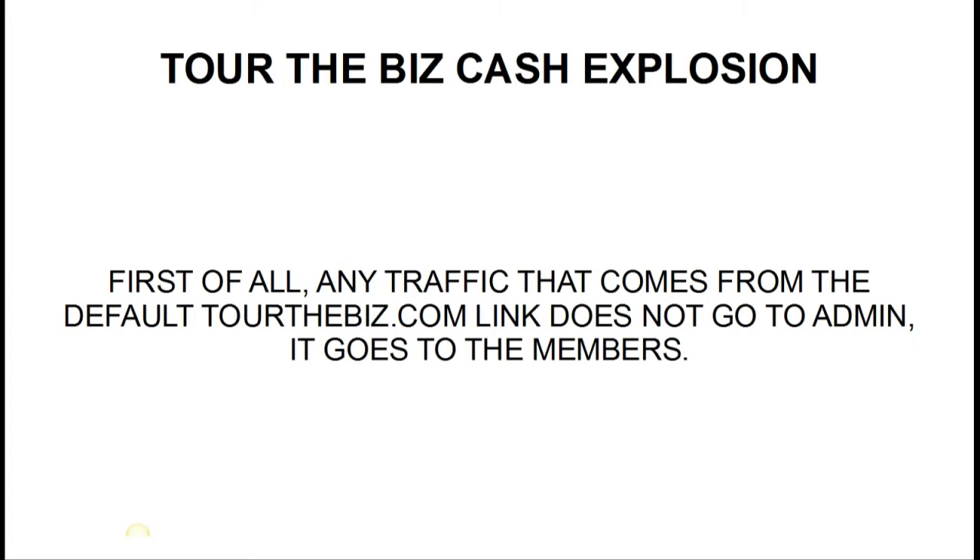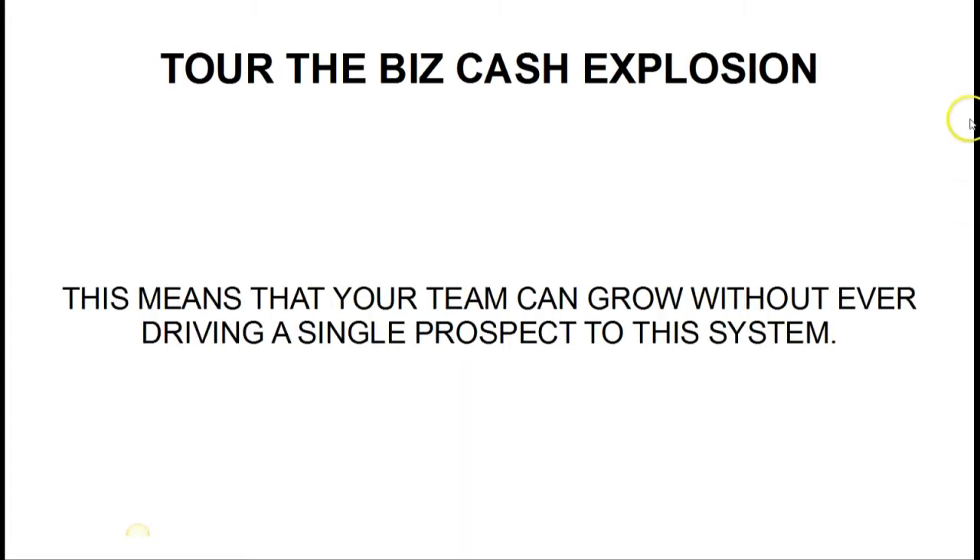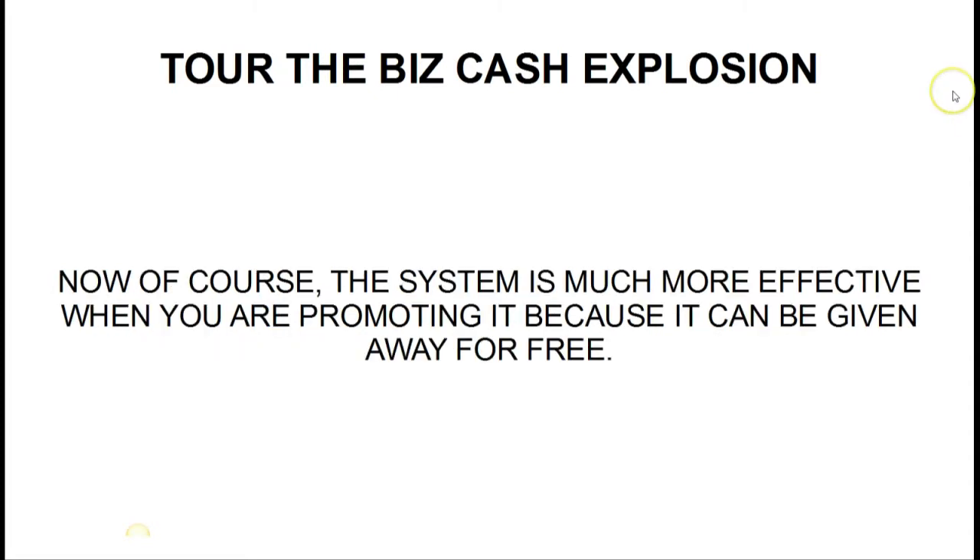The site itself is built on a forced matrix concept, but you're going to be able to give the site away for free. This means that you can grow your team without ever even driving a single prospect to this system. Of course the system is much more effective when you're promoting it, but it can be given away for free.